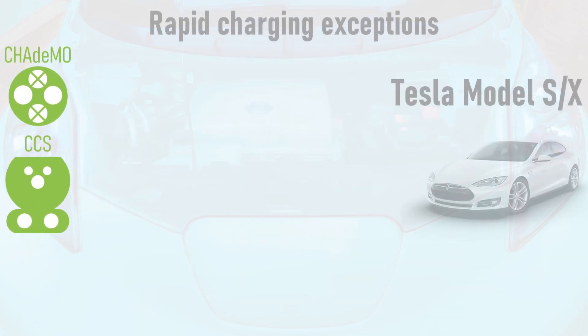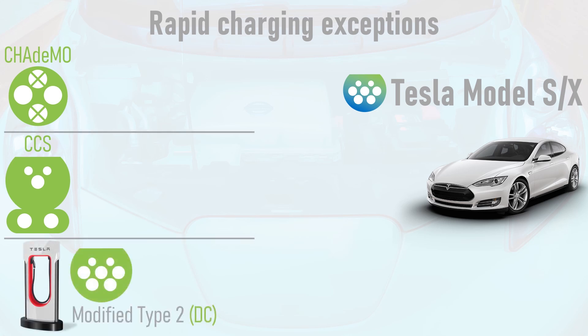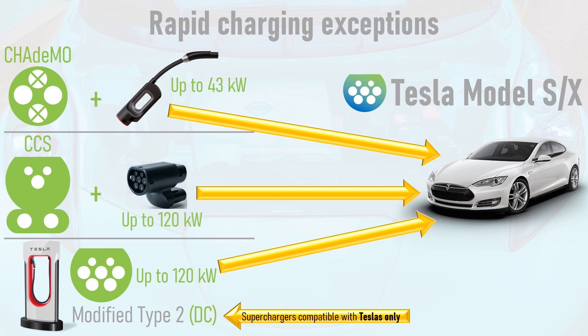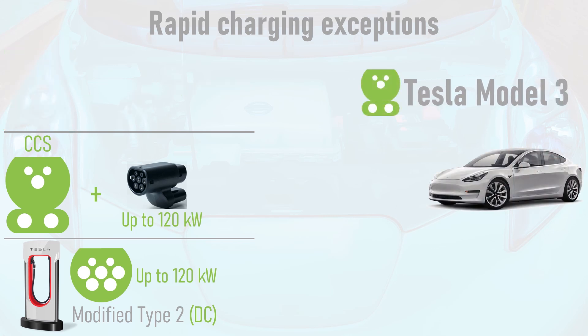There are some exceptions to the rapid charging rule. The Tesla Model S and X are equipped with a modified Type 2 socket which can accept either AC or DC current. DC is provided by Tesla's proprietary supercharger standard, compatible with Teslas only, and can deliver power at up to 120kW. With a CHAdeMO adapter, the Model S and X can charge on a universal rapid charger at up to 43kW, whilst the CCS adapter allows charging at up to 120kW. The Tesla Model 3 comes fitted with CCS as standard, so can't use the CHAdeMO adapter and doesn't need the CCS adapter.